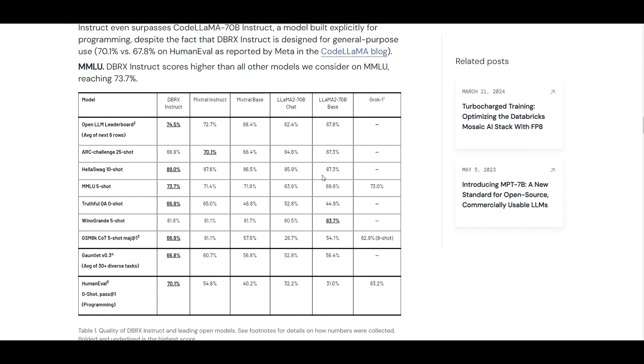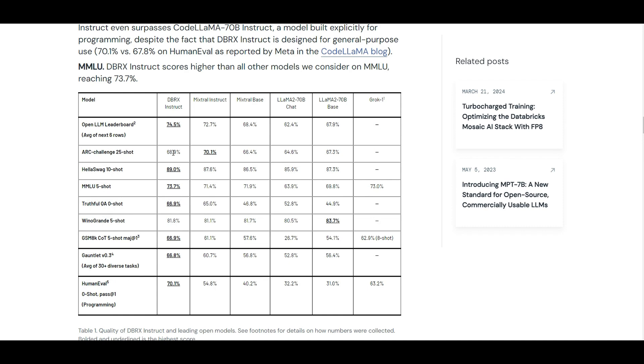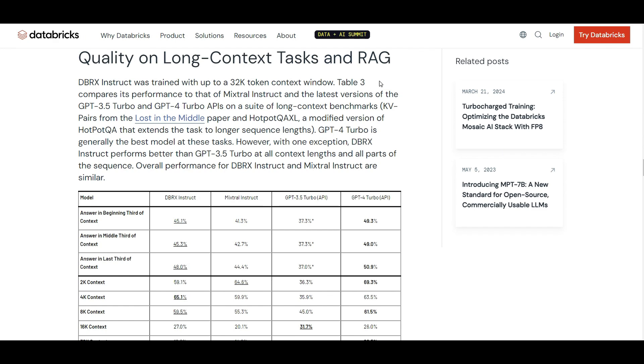Before we get into the demo, here are some more facts about DBRX compared to other well-known open source models. These are benchmark datasets they used, and for almost all of them DBRX has the highest score. For example, on some datasets Mixtral was slightly better, but for the rest DBRX has been beating the other open source models shown in the table.